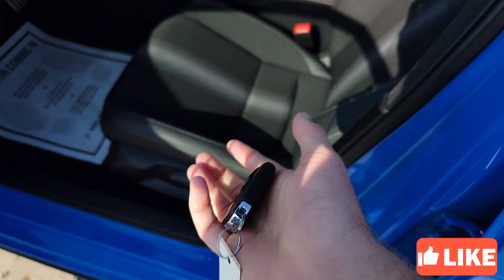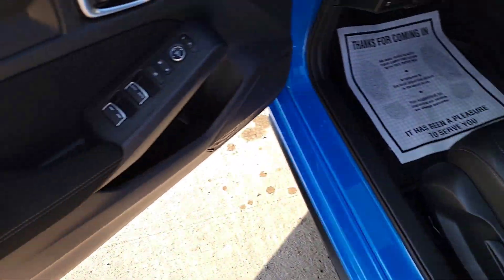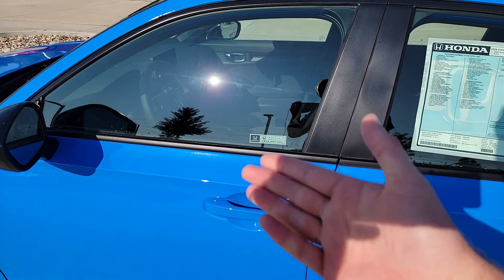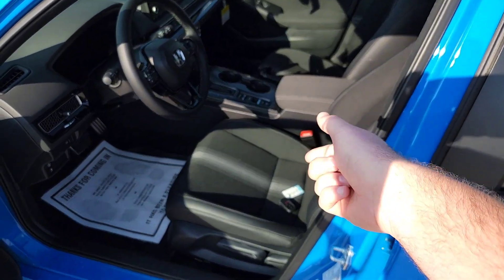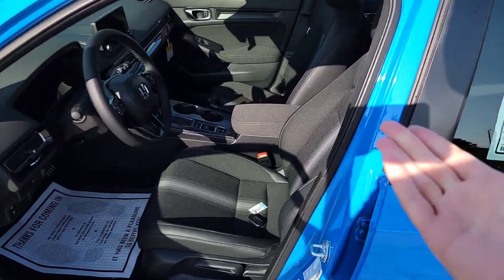You cannot accidentally lock your key fob inside the car. If the key fob falls into the car and you hit the lock button, it automatically unlocks. Similarly, with the walk-away auto-lock feature enabled, if you left your key inside and walk 10 feet away, it still detects the key in the car so it won't lock.